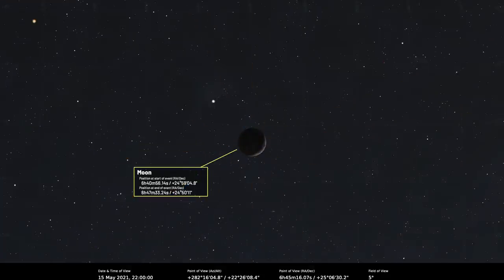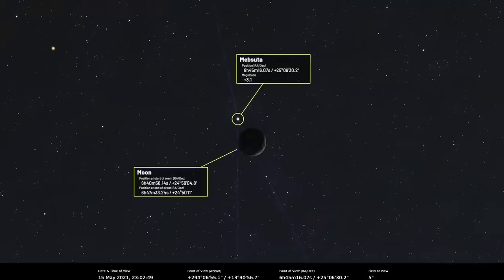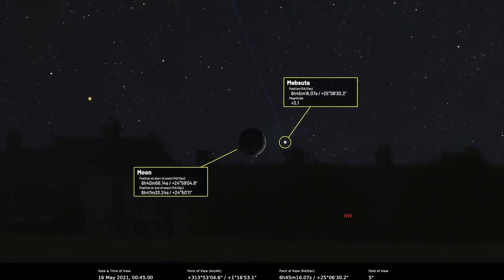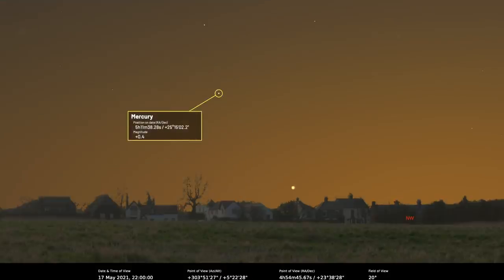On the 15th, the Moon at 14% lit as a waxing crescent will occult the magnitude 3 star Mebsuta, which is Epsilon Geminorum. The occultation begins from around 23:35 BST to 00:04 BST on the 16th — times vary a little with location, so go out a bit earlier. Planet Mars will be located 3.3 degrees west of the Moon at the end of the occultation too.